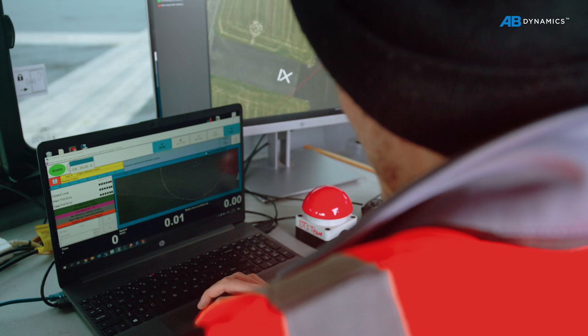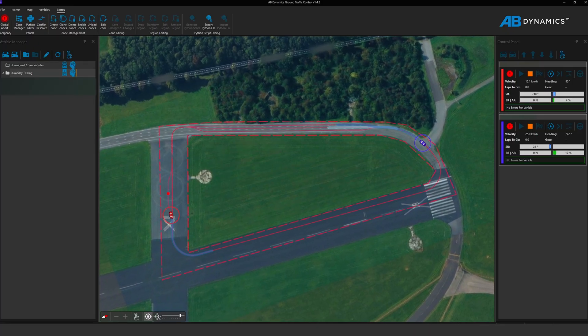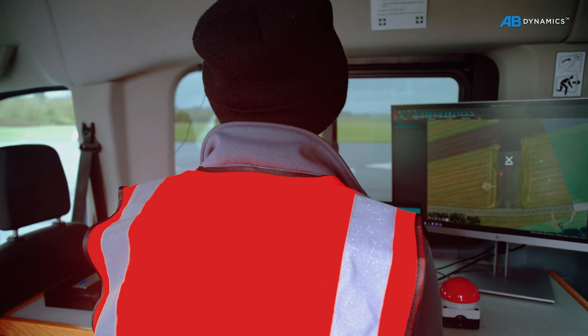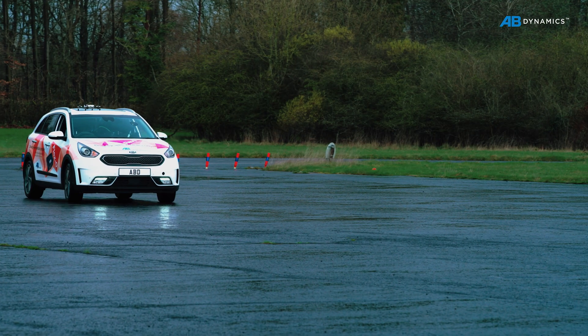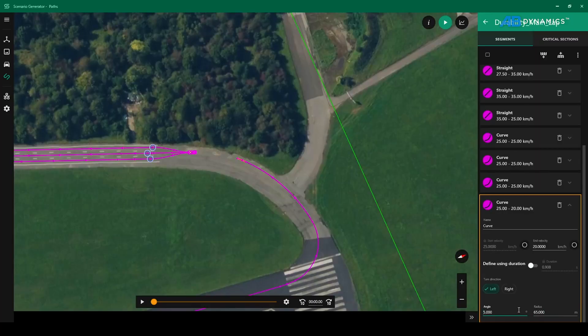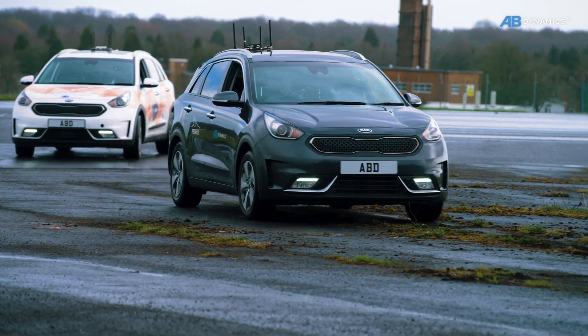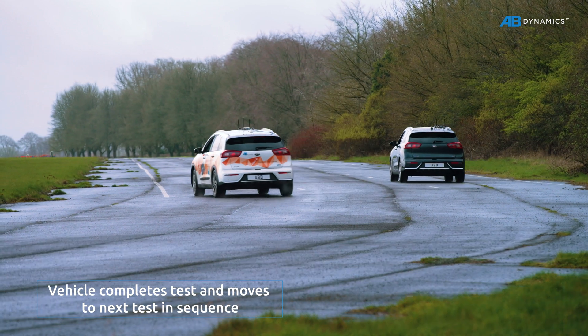Our software suite makes even complex test scenarios simple to set up and run, so you can easily build a test program that can be repeated over and over again for consistent testing and accurate data. Powerful scenario design tools allow complex test groups to be built, so vehicles seamlessly transition from one test to another without stopping.